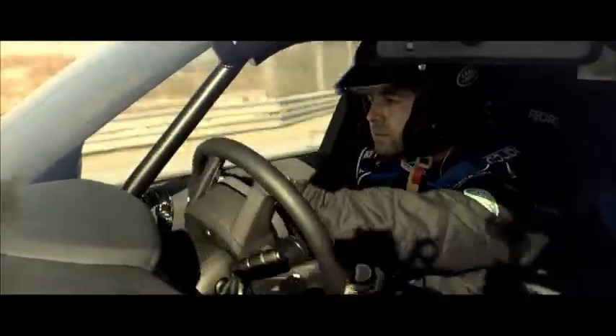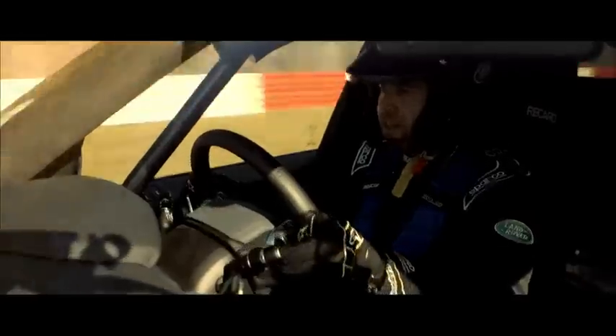With this version of the Range Rover Sport, I think we've unleashed its full potential. This is the most powerful Land Rover we've ever produced.